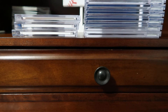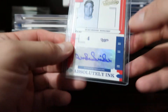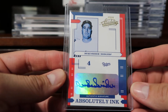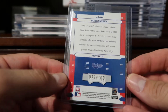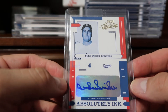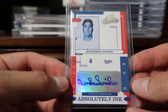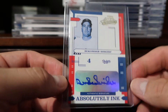Coming in at number ten, it's the 2004 Absolute Memorabilia Duke Snider. This card is numbered 77 of 100. Pretty cool card — I like it. It has all the red and blue, just a pretty nice set. I have an auto on this one too, so that's a nice card.